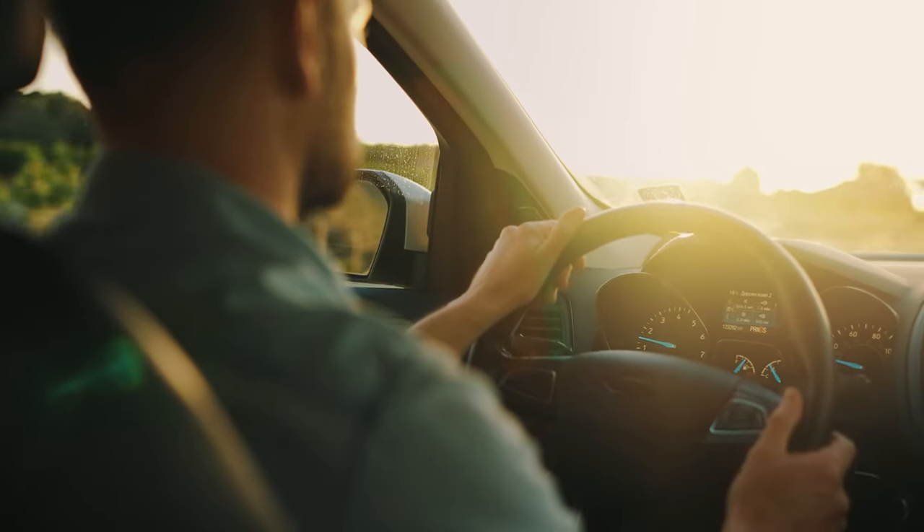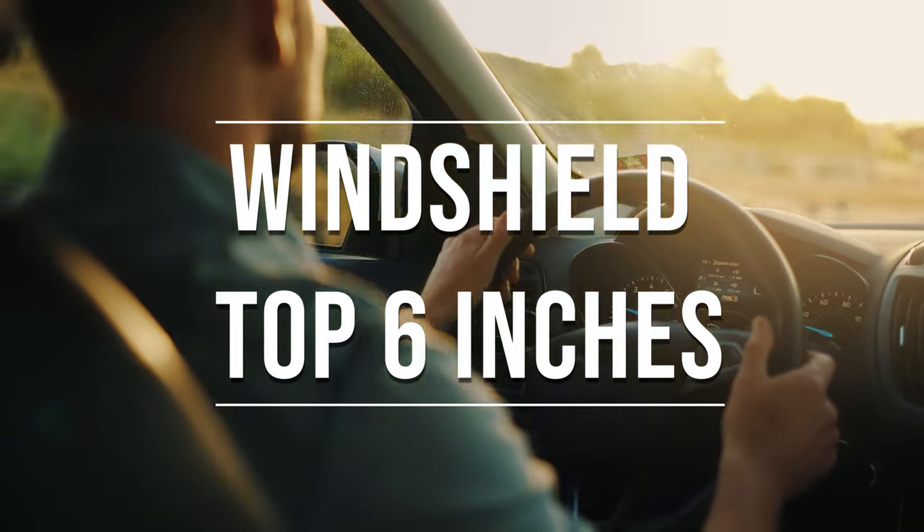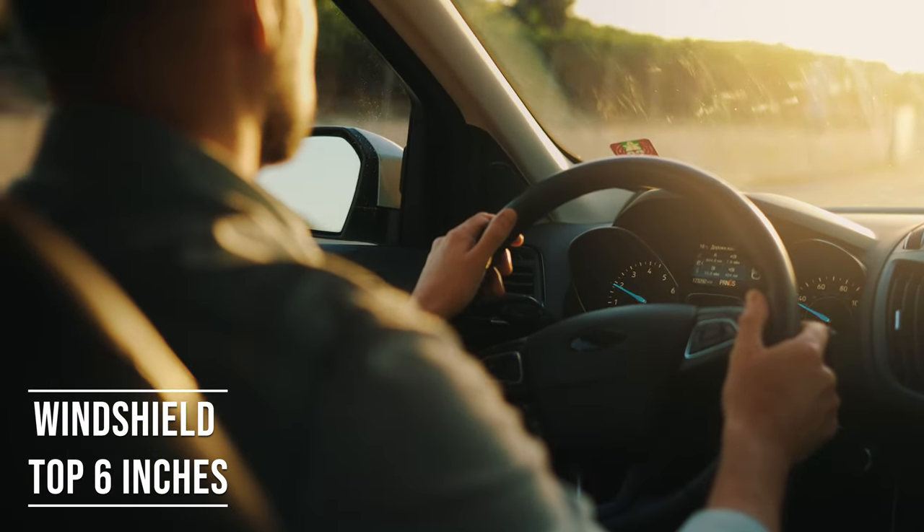Firstly, if you're driving a sedan in Virginia, you're allowed to tint the top six inches of your windshield. This rule is there to ensure you have clear visibility, which is crucial for safe driving.